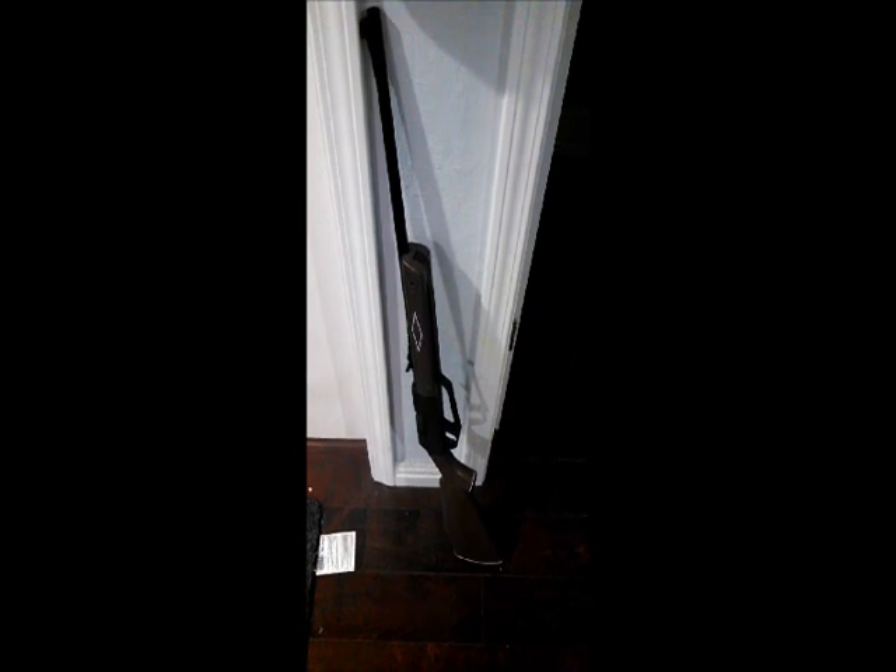The most common BB gun given to little kids is the Daisy Red Rider. Another BB gun commonly given to kids is its more powerful cousin, the Daisy Powerline 880. The thing about this gun is that it's easy enough to pump that a child could easily get it up to 10 pumps at its maximum power.